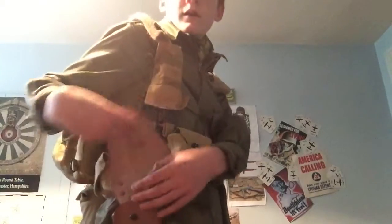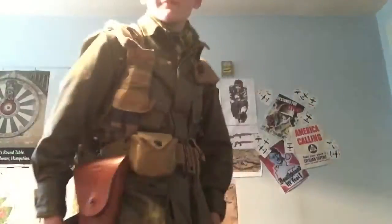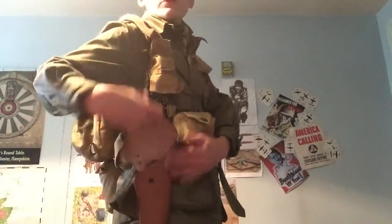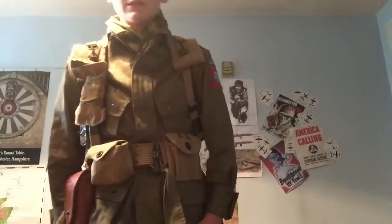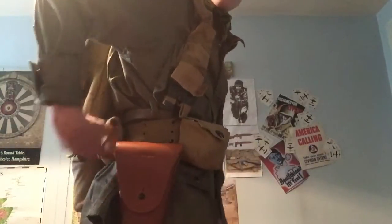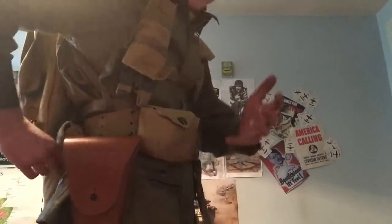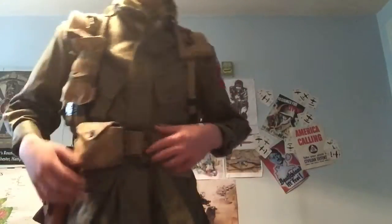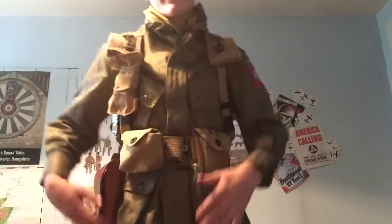Moving around, I have my Colt holster right here — I haven't got a pistol yet, and I'm probably going to be buying one. I also have my Carlisle bandage pouch. It's not quite where I'd like it — I prefer ammo near the front, along with the pistol, because you might need them quite often and it can be hard to access.